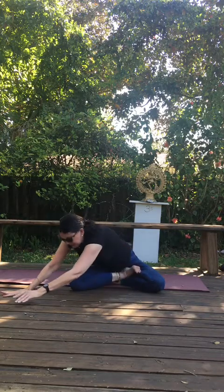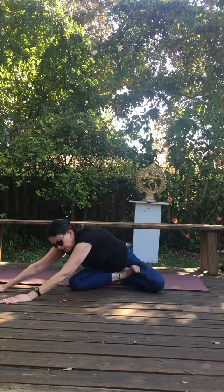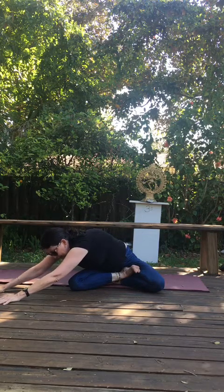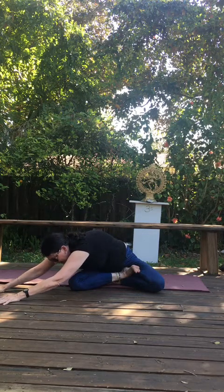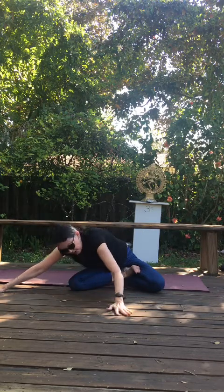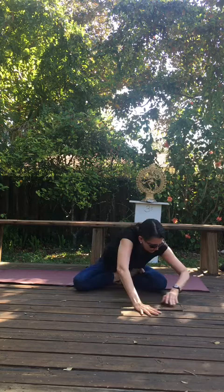Walk your hands over to your left now, so you're reaching out over your left side. I walk to my right — I give mirroring instructions, I think it's helpful. Just rest on that side and breathe. Walk your hands over to your right so you're reaching out over your right thigh.